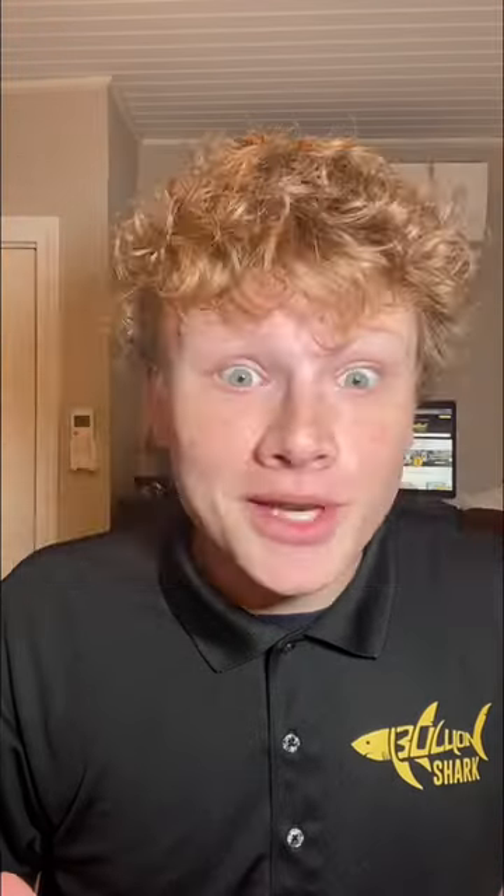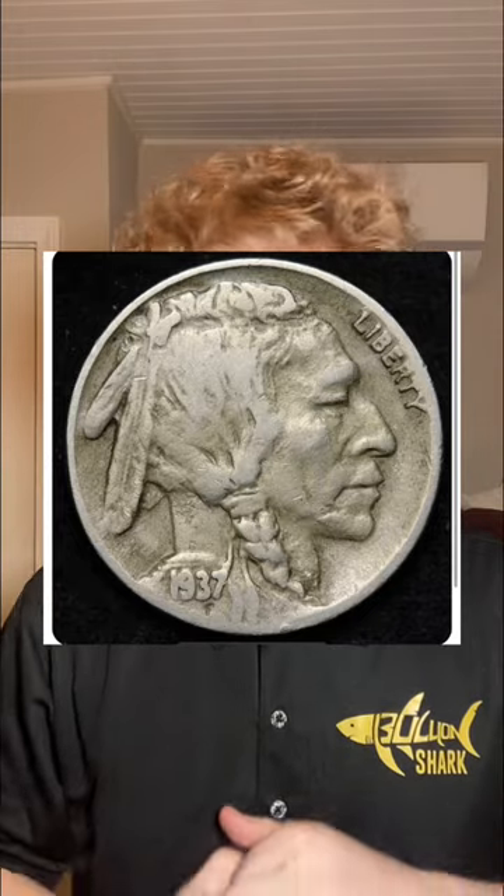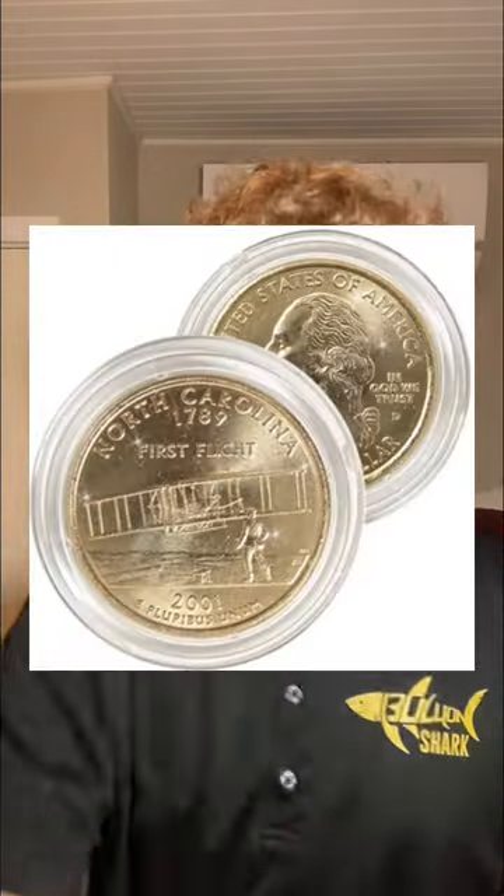I'm gonna go through this list quick, so save the three-legged buffalo nickel. Buffalo nickels are everywhere, people love them, but a decent amount of them were made with three legs. It looks like this, and for instance, one from 1937 can be worth like $400 plus.